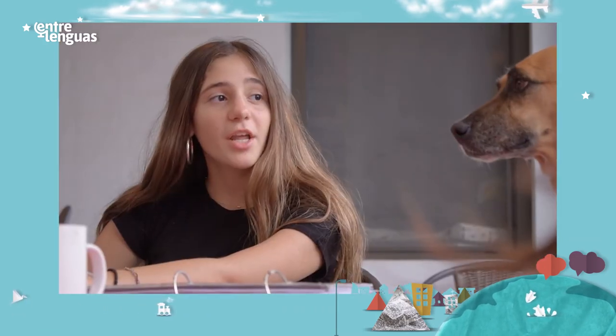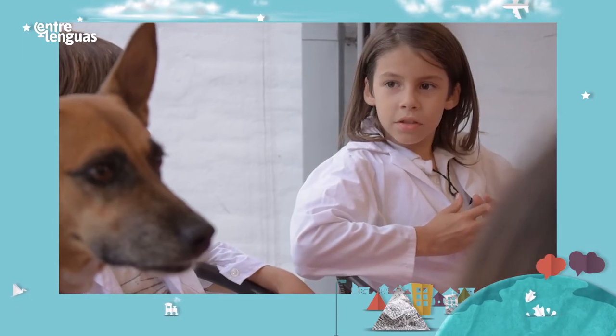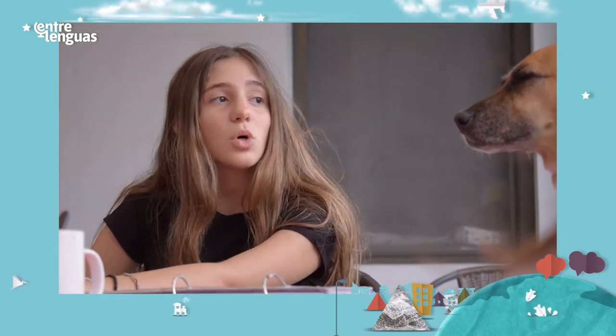This is our dog. Her name is Rita. She's a female dog. She's so pretty. What is her breed? She's not from one particular breed — she's from different breeds. So she's mixed.